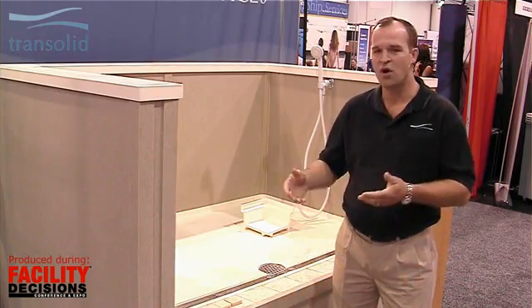Hi, I'm Jeff Smith. I work for TransSolid, and we're manufacturers of solid surface shower bases, walls, vanity tops, window sills, and all kinds of products.